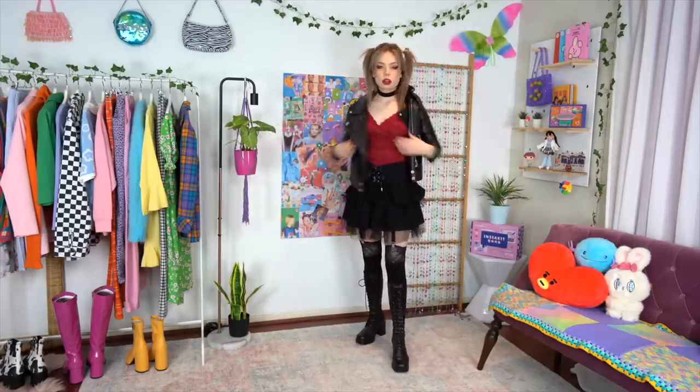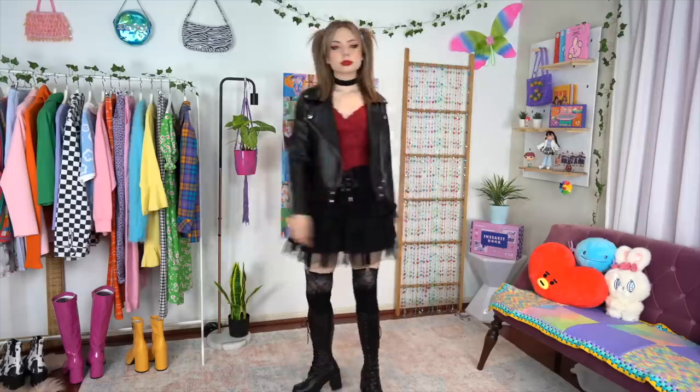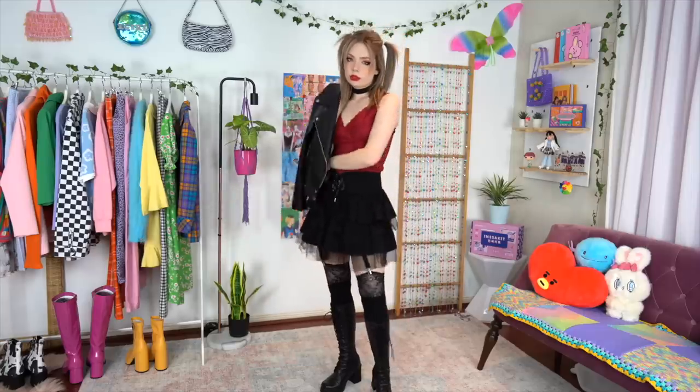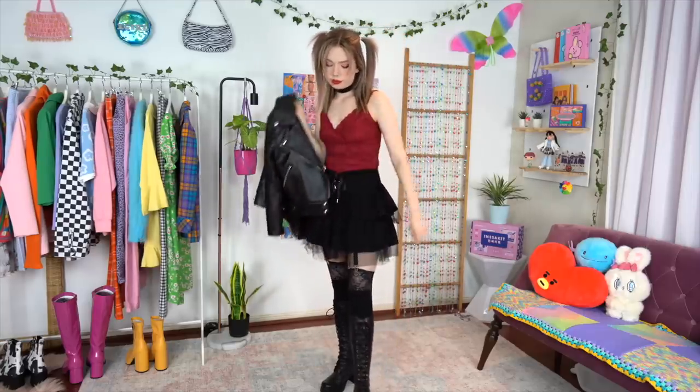A pair of really chunky platform Demonias would look sick with this outfit — I am so close to buying a pair after being brainwashed by countless TikToks. Since Misa also introduces a bit of red into her ensembles, I switched out to this red lace tank top and threw on a traditional classic leather moto jacket. This isn't something I personally gravitate towards too often in my everyday outfits, but I definitely think it's a must for her look. Of course, the pigtails are a nice touch as well.